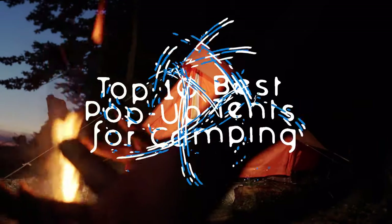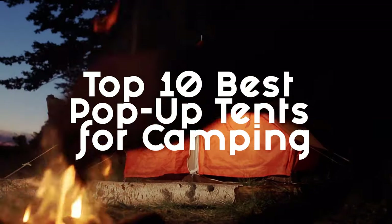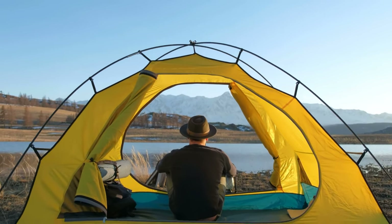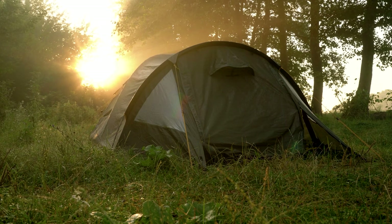In this video, we've rounded up the top 10 best pop-up tents for camping that will make your outdoor adventures a breeze. From quick and easy setup to durability and comfort, we've got you covered. So get ready to pitch your way to camping bliss with these must-have pop-up tents.